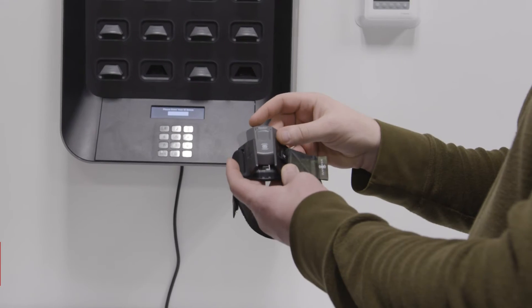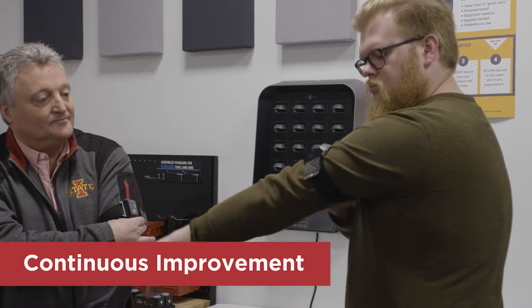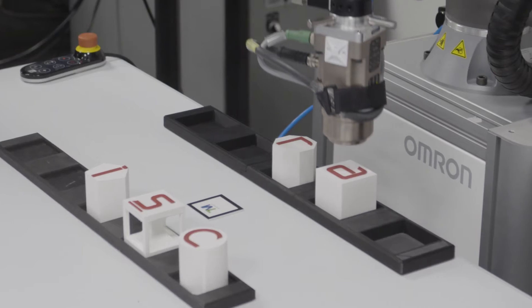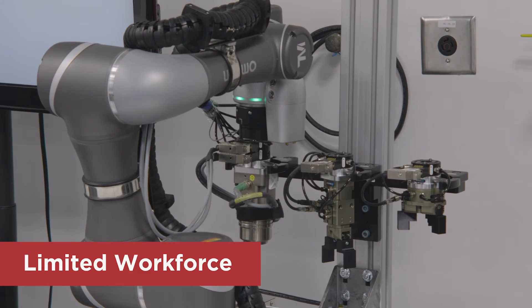The lab has numerous advanced Industry 4.0 technologies which we use to support Iowa companies. Wearable sensors to keep your workforce safe and provide the data needed to focus your continuous improvement efforts. Robotic automation to better utilize your limited workforce and address ergonomic issues.